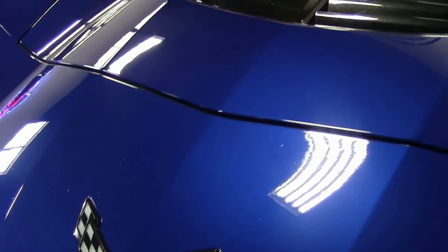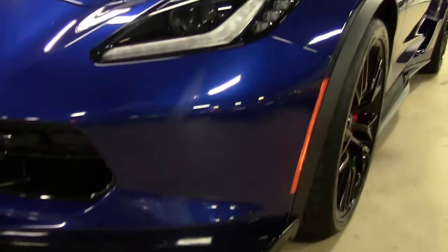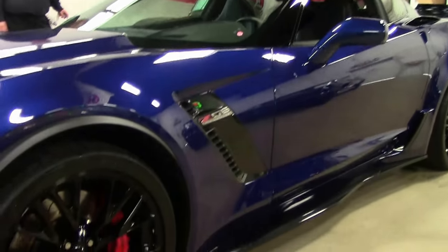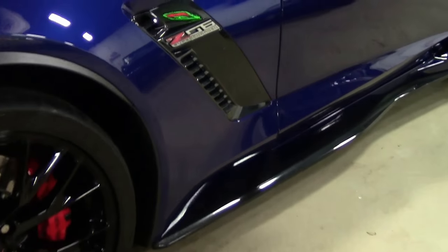With such low mileage, you can expect the paint is in very good shape. It does have the ground effects, as you can see at the bottom there. The Admiral Blue is a stunning color. The rear spoiler has been added as well, along with the side effects.